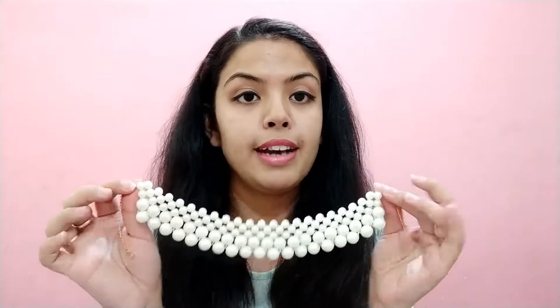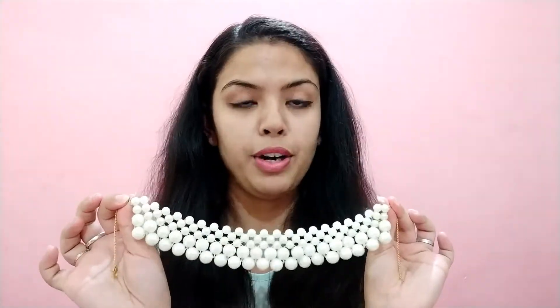The pearl quality and chain quality are very good. You can see it's worth every bit of 300 rupees. I really liked this product. Next are these earrings, and these are ready-to-wear earrings. There was a handcrafted option too, but I needed something quickly that I could wear right away.